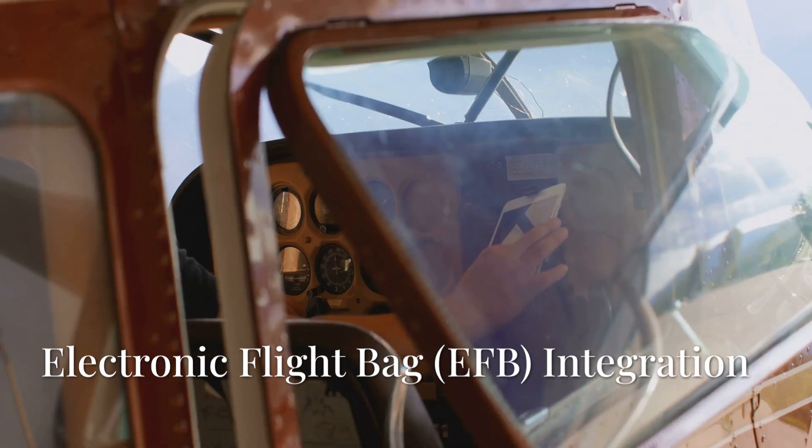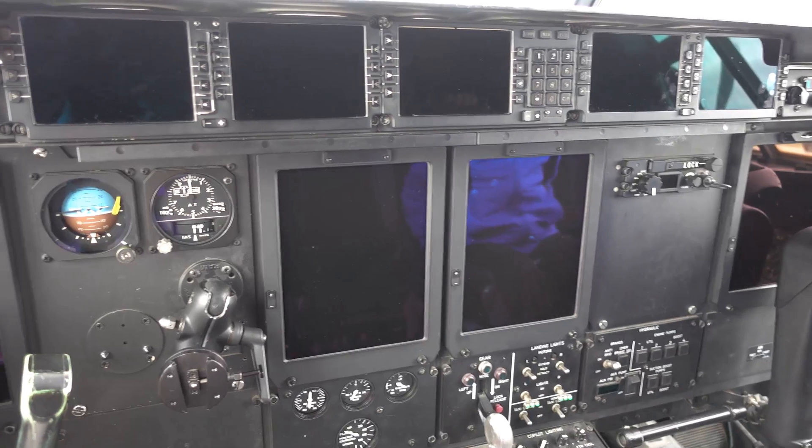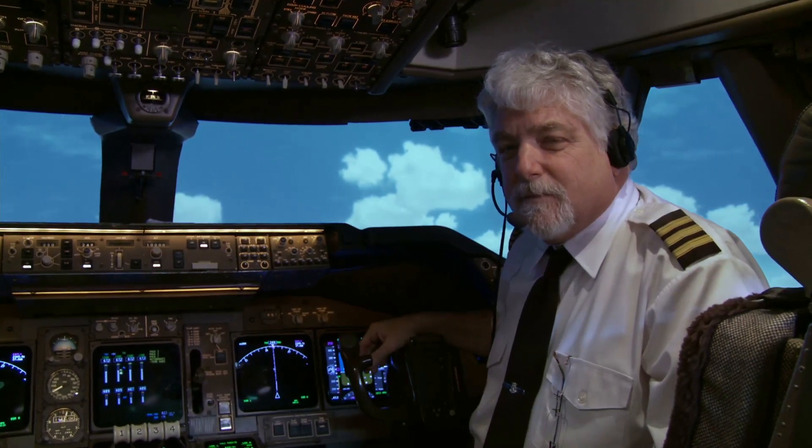Let's talk about electronic flight bag integration. Tablets or built-in systems are now replacing those old paper charts and manuals. This new tech offers real-time weather updates, airport data and performance calculations, making everything a lot more efficient.